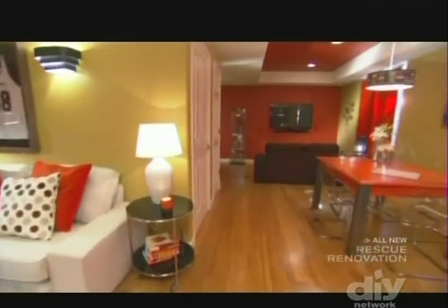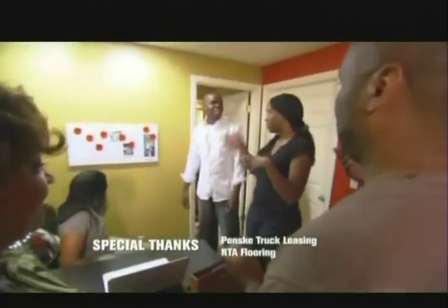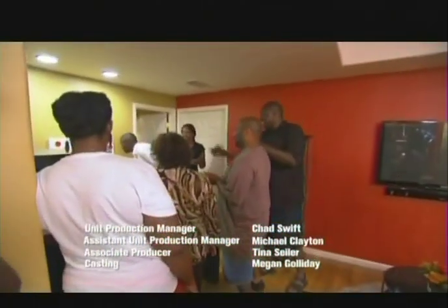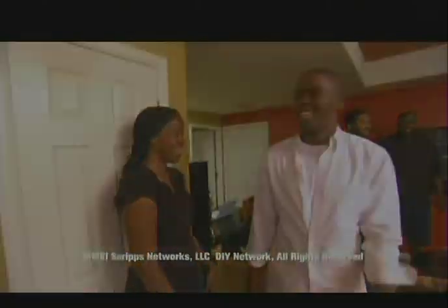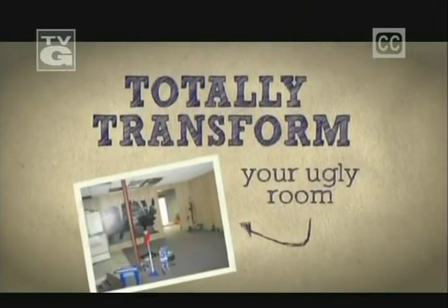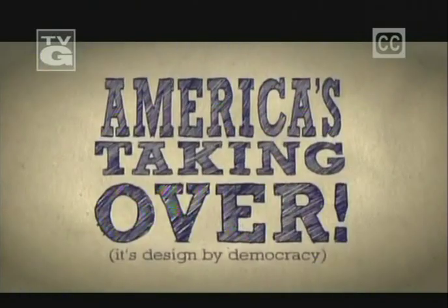Guests marvel at how different the basement looks. Tree, Crystal, and a friend helped Kayleen install part of the floor and learned some new skills in the process. The basketball-themed entertainment area has the Broncos on one TV and Cowboys fans lobbying for the other. Tree jokes he's moving his room down there. The homeowners thank the crew, and Kayleen closes with an offer to completely transform viewers' ugly rooms at no cost — though America gets to take over the design choices.